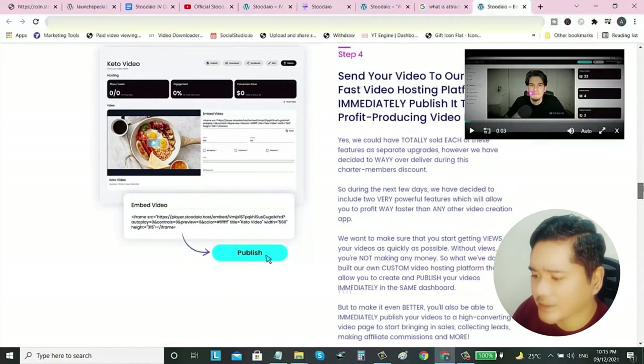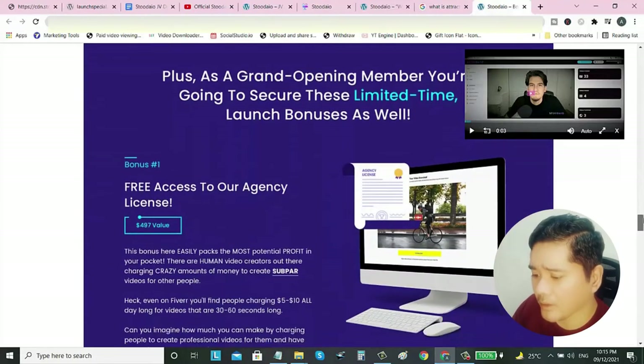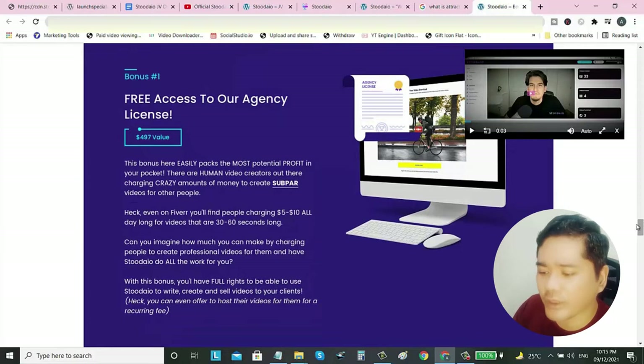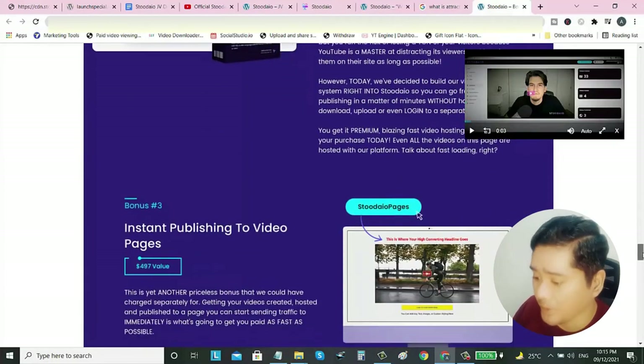Right now you can get free access to the agency license plus premium video hosting included. There's also instant publishing to video pages. You can unlock all niche templates to create videos in any service or industry, unlock all languages to create videos on a global level, plus video syndication to start getting traffic on your videos.